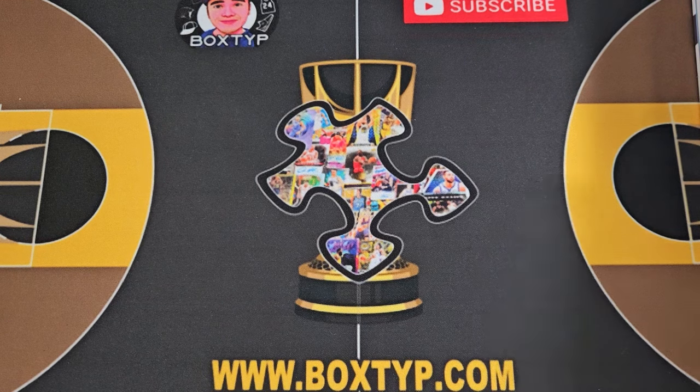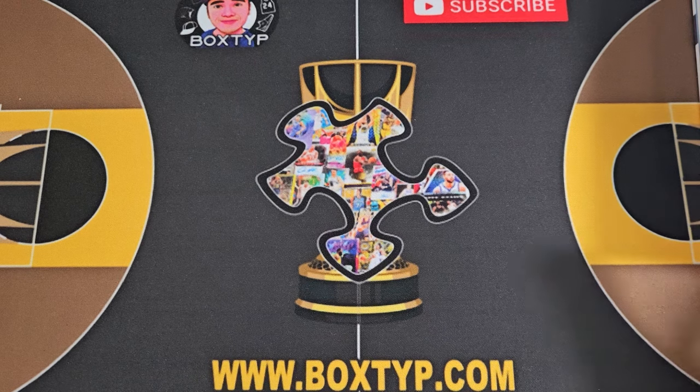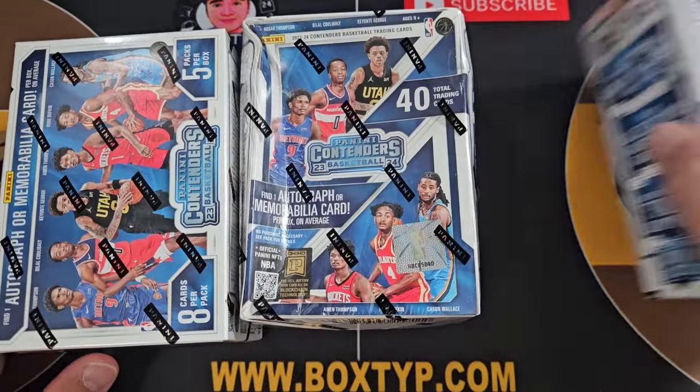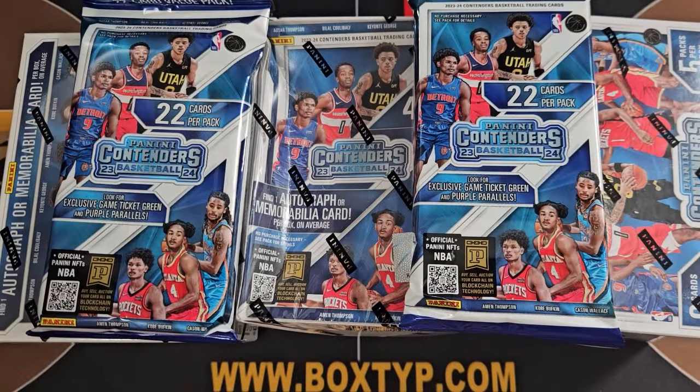What's up, what's up, what's up YouTube! Once again my name is Jay — thank you for watching and welcome to another episode of Basketball Trading Cards. On this episode I am going to open 2023-2024 Panini Contenders Basketball Blaster and two value packs.